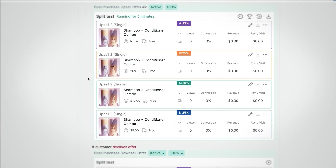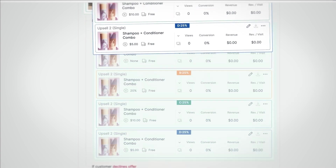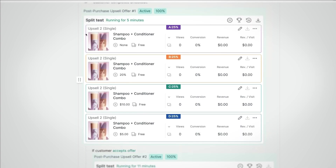You can also move the location of your post-purchase offers by dragging and dropping offer card positions in the funnel. This OCU Plus feature makes it easy to not only split test the offers in your upsell funnels, but also the location of those offers too.